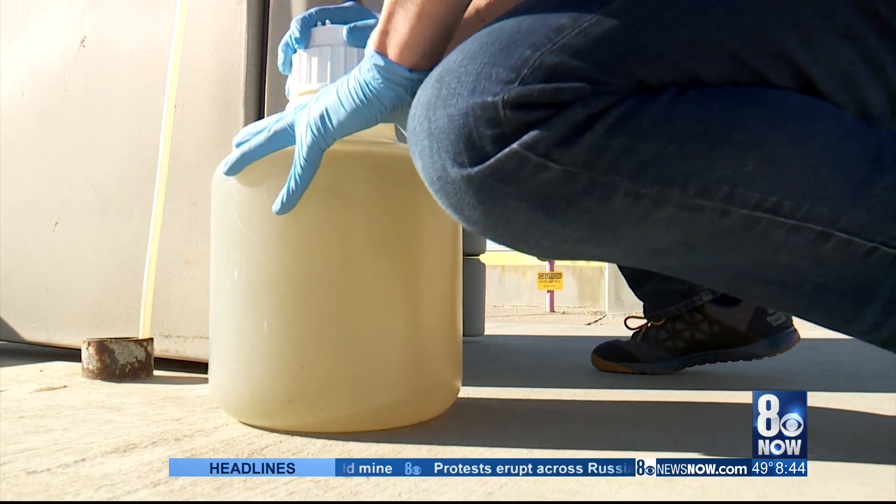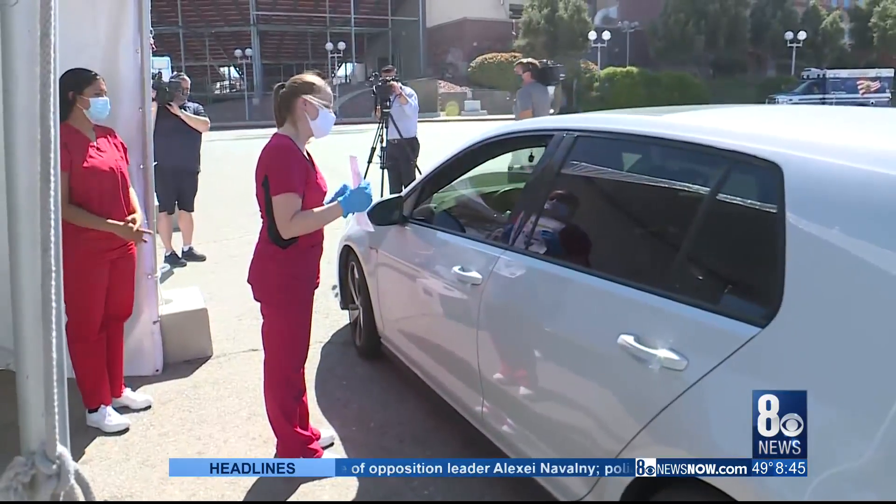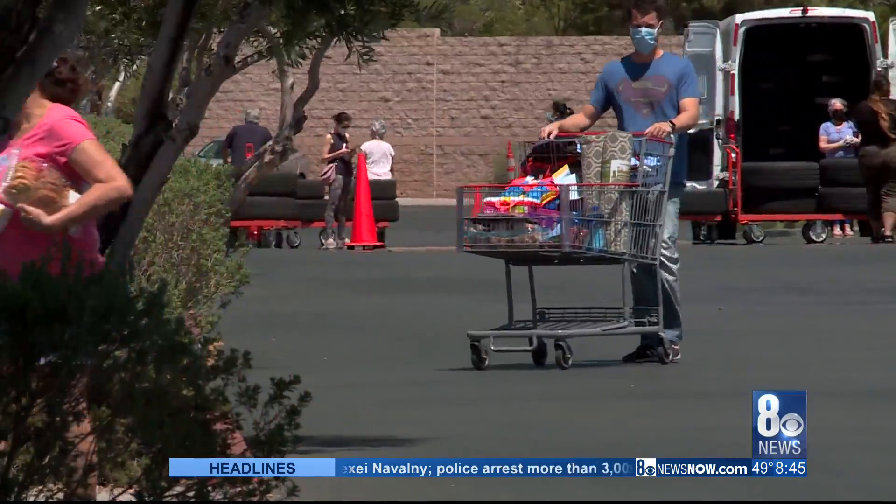Researchers are also finding fewer cases of other contagious diseases, suggesting what we're doing to prevent COVID is pulling double duty. The normal illnesses and diseases that people get — we don't see that as much because people are being more cautious to try to prevent themselves from getting COVID-19.